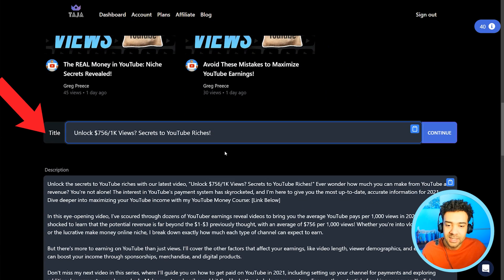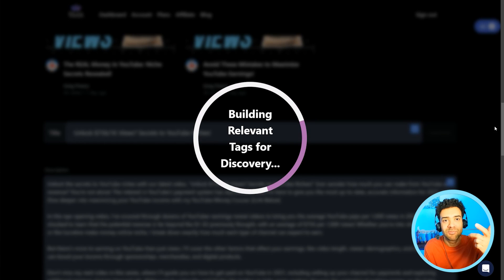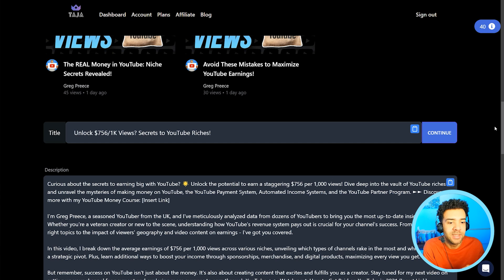Scrolling down, we can see the title we've chosen. You just need to press continue here to generate descriptions, tags, chapter timestamps, and thumbnails based on the chosen title. With search engine optimization, all of those things need to match up with the title to give the video the strongest level of optimization.